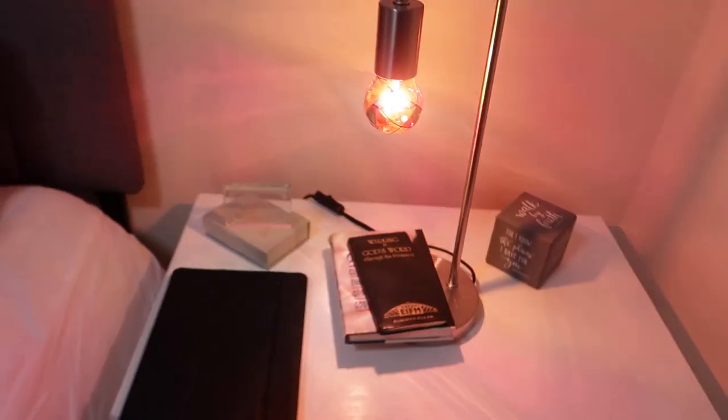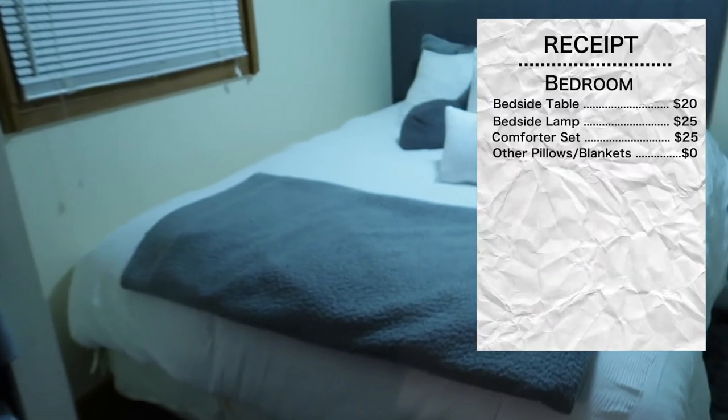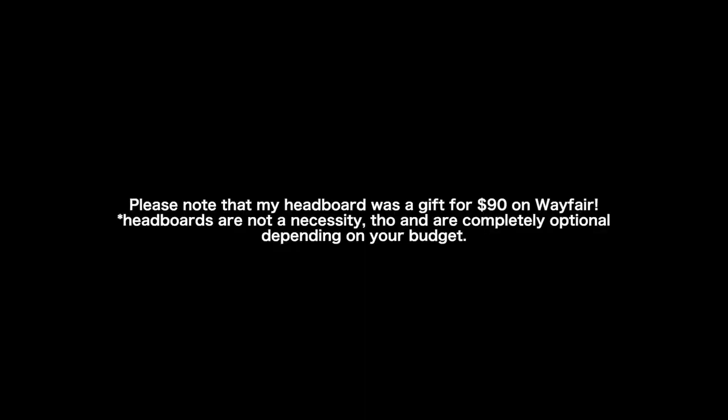Moving into the bedroom. The bedside table is something that I got from LetGo for $20 — and you guys will hear about LetGo and OfferUp a lot through this video, so keep your ears peeled. I also got my bedside lamp, which was $25 from LetGo. And I got my comforter, pillows, and shams from HomeGoods as a set, which was $65. The bed was $0 because it came from my mom. That's usually one of the more expensive pieces of furniture. Be sure to check LetGo or OfferUp because they do have new mattresses and beds on there.